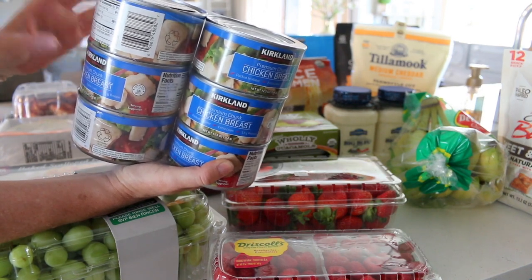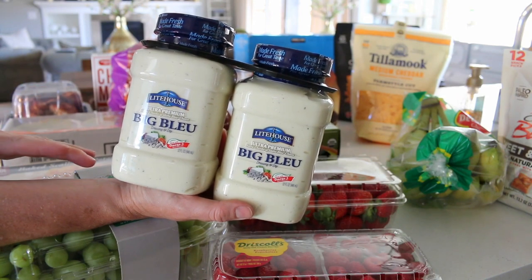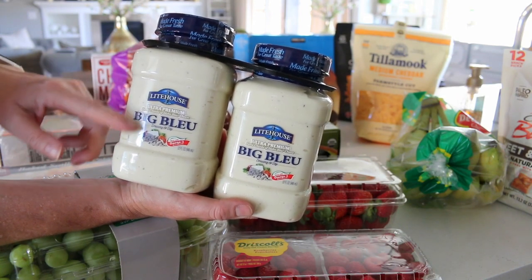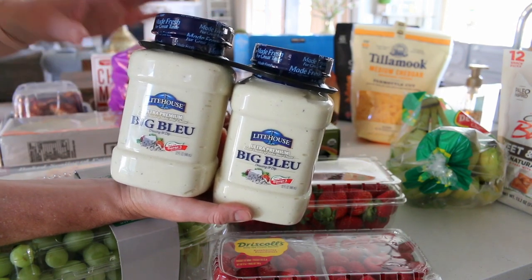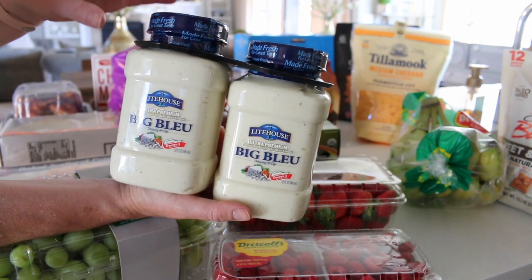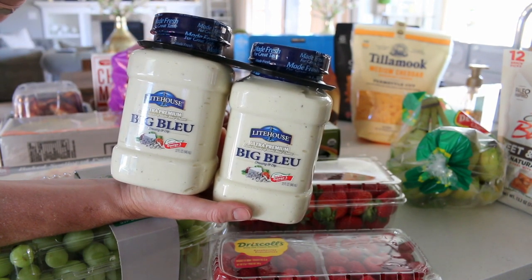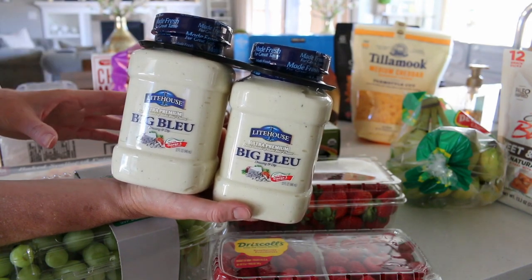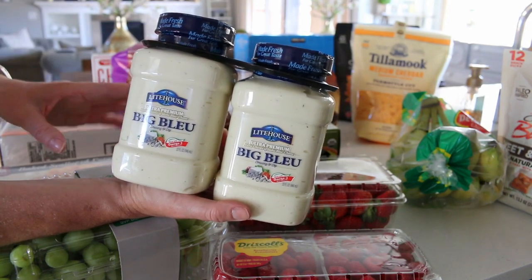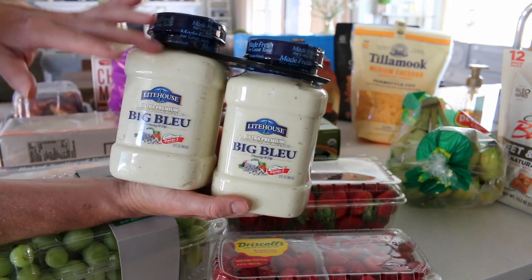I'm a cheese girl through and through and this is one of my guilty pleasures — blue cheese dressing. I'm allergic to soy and this is one of the only dressings I've been able to find without soy in it. It's by Lighthouse and it's called Big Blue. It's got a lot of fat in it so it's something I have to use in moderation, because I could go through one of these in a week.